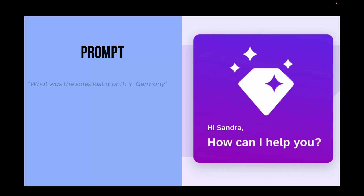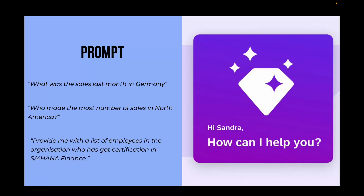For example, you can ask Joule questions like 'What was the sales last month in Germany?' or 'Who made the most number of sales in North America?' or 'Provide me with a list of employees in the organization who have got certification in S/4HANA Finance.' Through these type of questions you can get answers faster, reducing the amount of time spent navigating through multiple screens and running various reports in your SAP products.